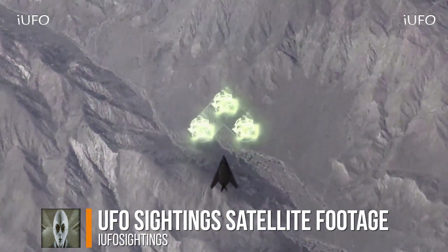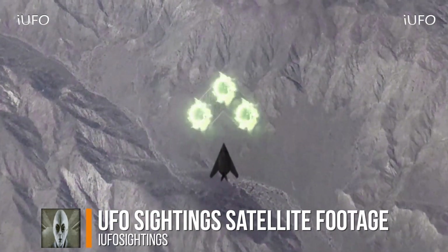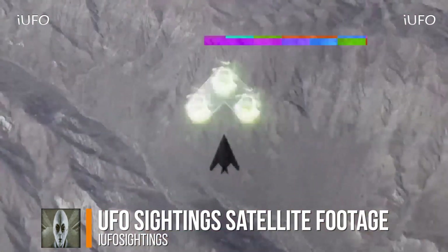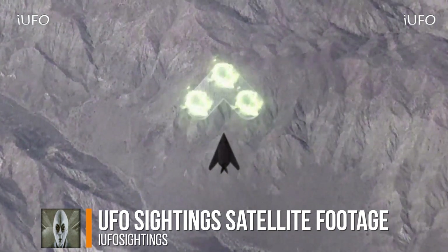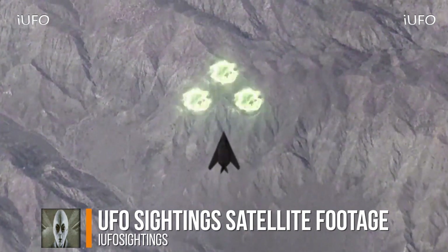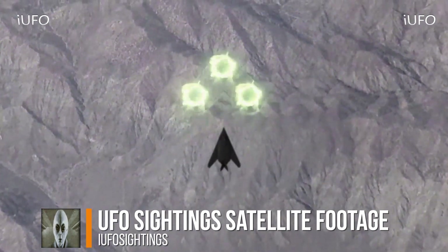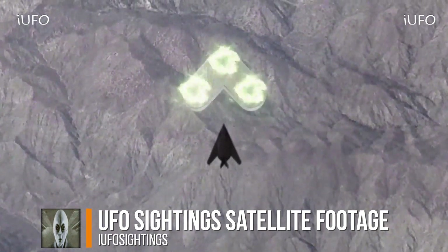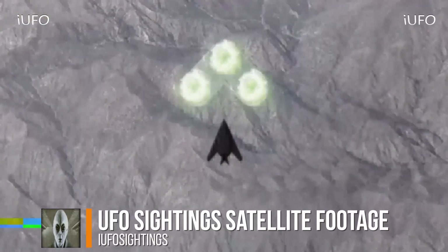It looks to be flashing too, and then of course look at the energy — crazy energy in three different spots. What is going on over here? Definitely some glitches going on. This is just excellent — a very complex object, whatever it is.